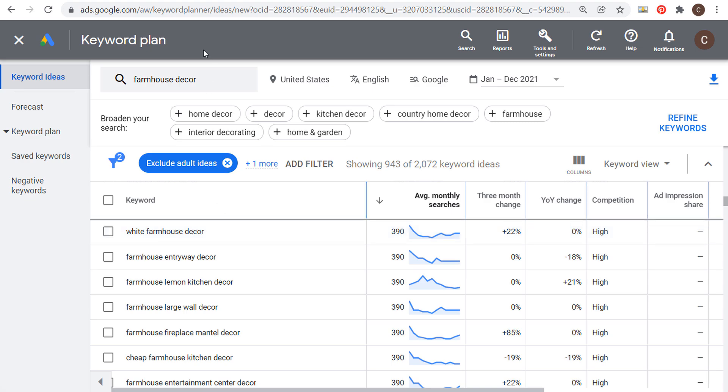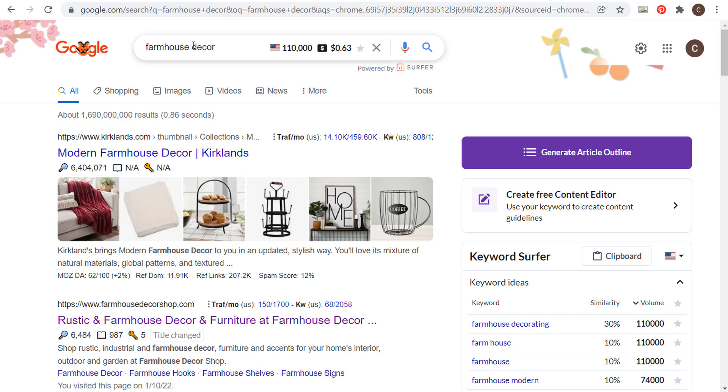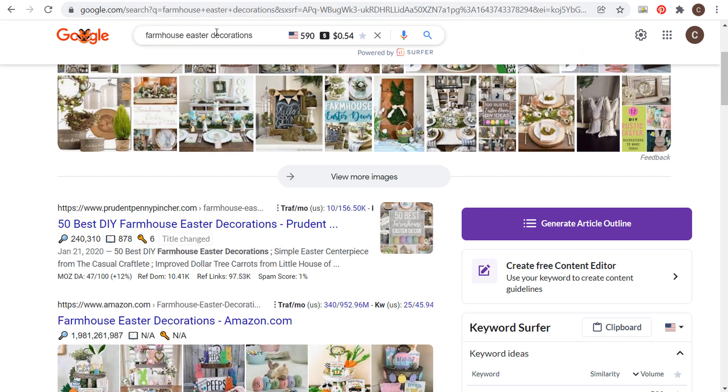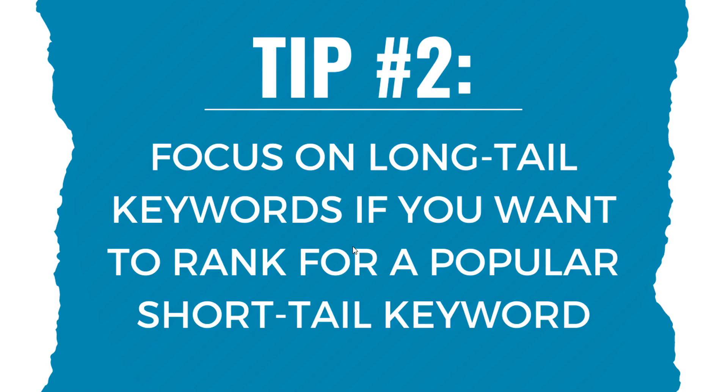In the long run, targeting long-tail keywords like 'farmhouse shutter decor' and 'farmhouse Easter decorations' makes it easier to eventually rank for the short-tail keyword 'farmhouse decor' on Google. The best way to rank for a short-tail keyword is to focus on its long-tail variations.